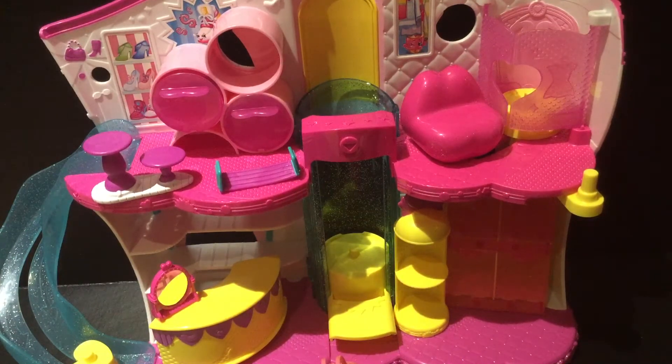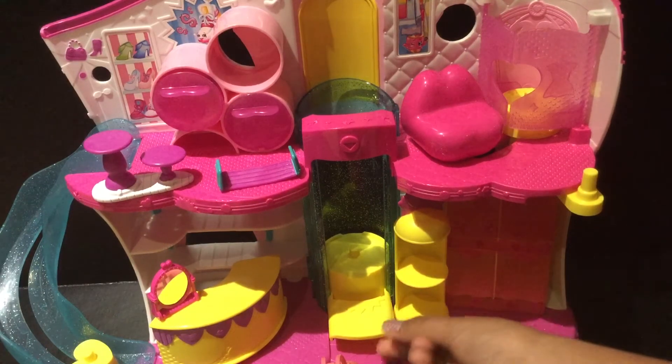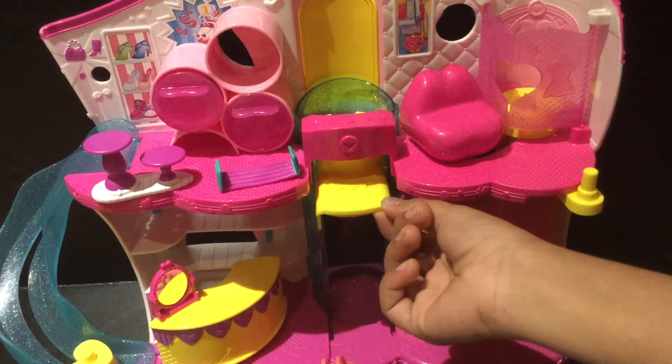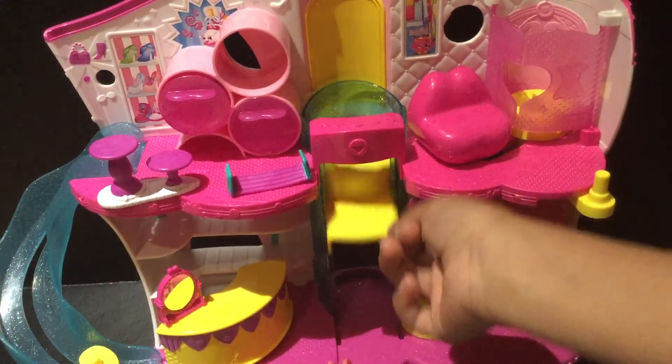I added it into the boutique because I find it would be a good touch. This is like the fashion section, so I decided to put all your fashion stuff and Fashion Spree everything in there — but that's just my opinion. And then we have this cool elevator that goes up and down, so you can put your Shopkins there, which is really cool.